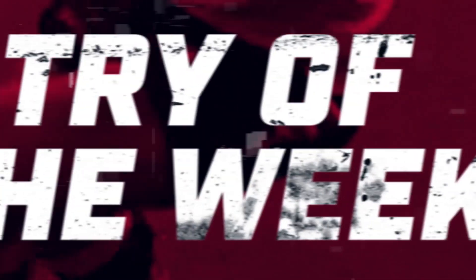Six tries but only one winner. Head to the Rugby League app now to vote for your favourite.